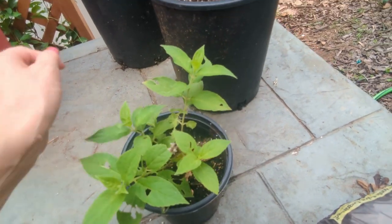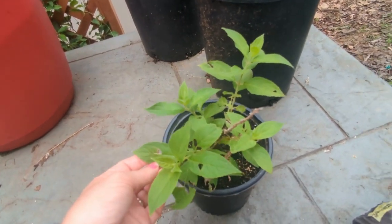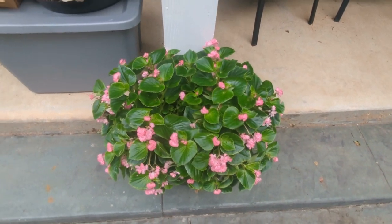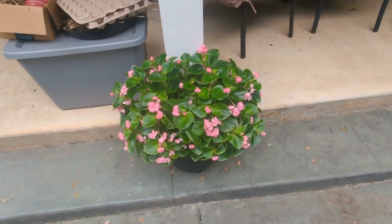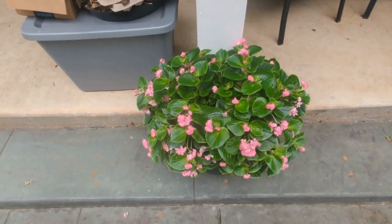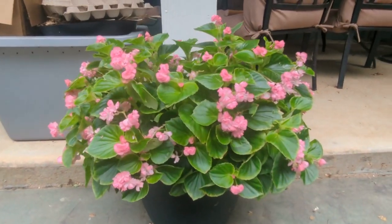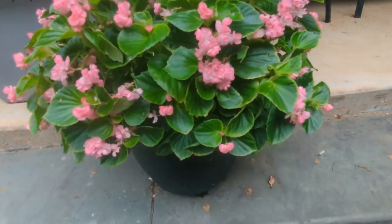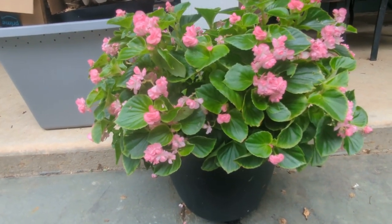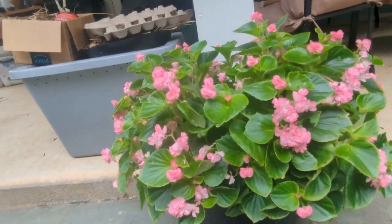I wanted to share the double-up pink begonias from Proven Winners in this container — absolutely spectacular. If I had known they'd triple in size I would have just put one plant in. I thought about separating them but I'll let it do its thing. Next year I'm going to pick up more of these and put them everywhere — they can do sun or shade and they're just beautiful. I might mix them into my front garden border with the Storm Cloud super verbena.